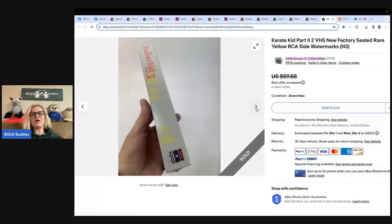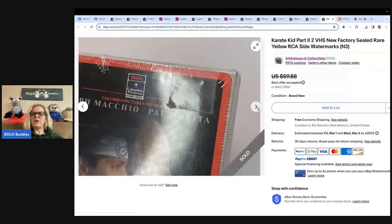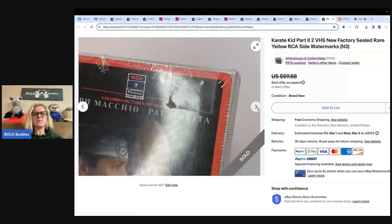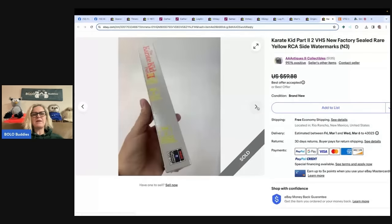Not all of them are going to sell for crazy money — most are bread and butter. He noted rare yellow RCA side watermarks in the title. I don't know if that's important, but because he put it in the title and it went for $50, I'd maybe look into that if you see something like that on your VHS.